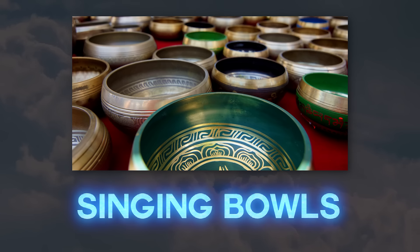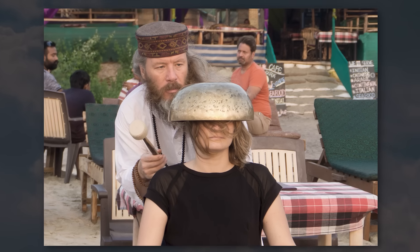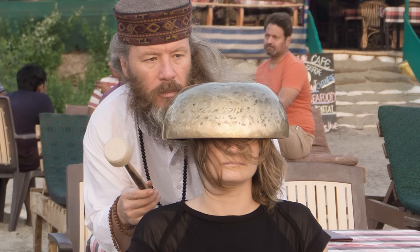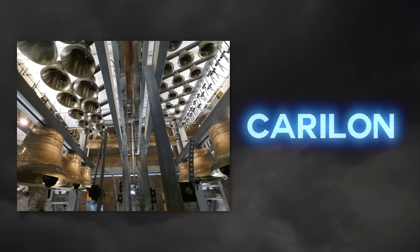These are singing bowls: ancient Tibetan resting bells with an open upward face. They produce a harmonic sound when rubbed with a mallet and are used for meditation and relaxation. The carillons are a set of large tuned bells from medieval Europe. You'll hear them used in churches in tons of European cities.